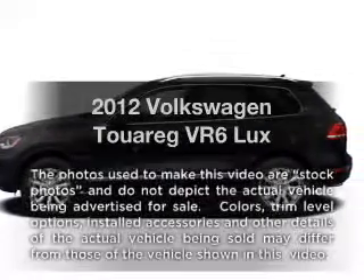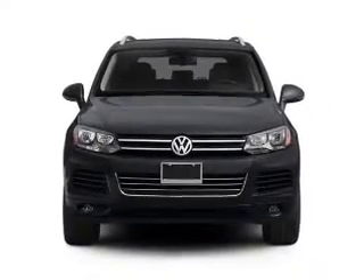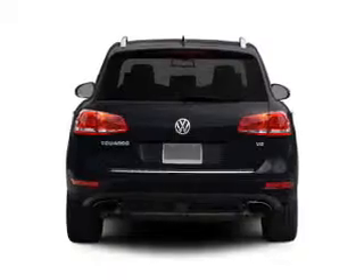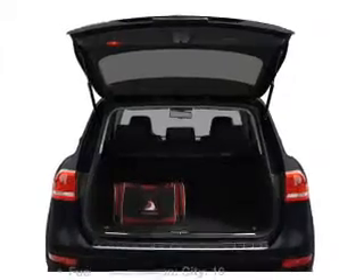Presenting the 2012 Volkswagen Touareg. Everything you need under one roof with this great vehicle. With a solid six cylinder engine that responds smoothly to its automatic transmission, the anti-lock braking system will help deliver you safely to your destination. And memory settings make for a more comfortable ride.